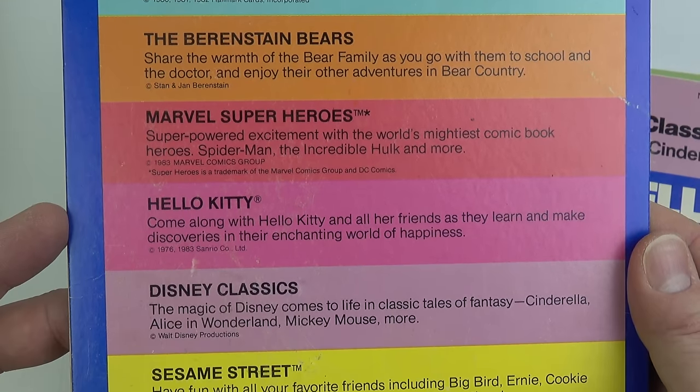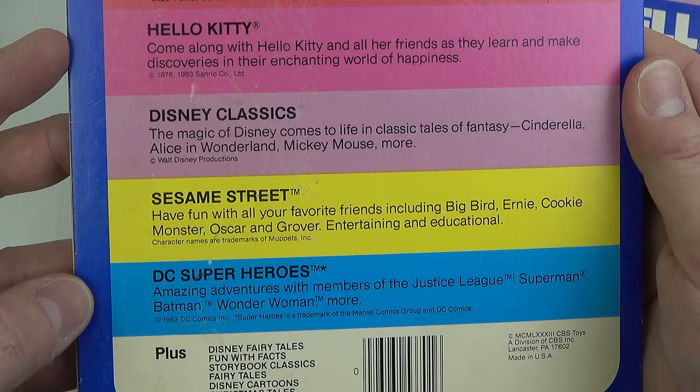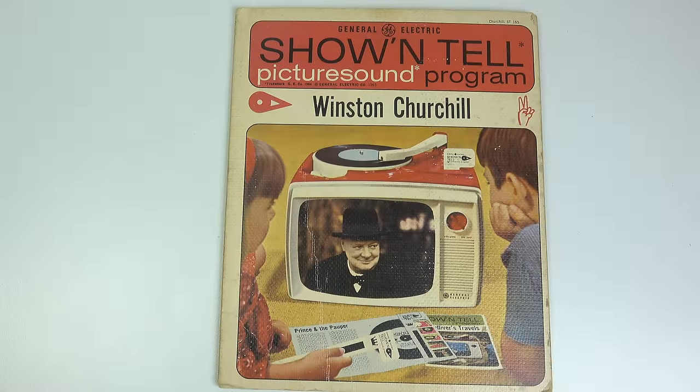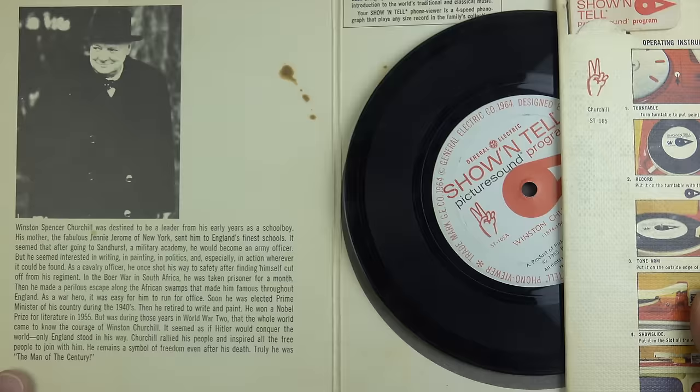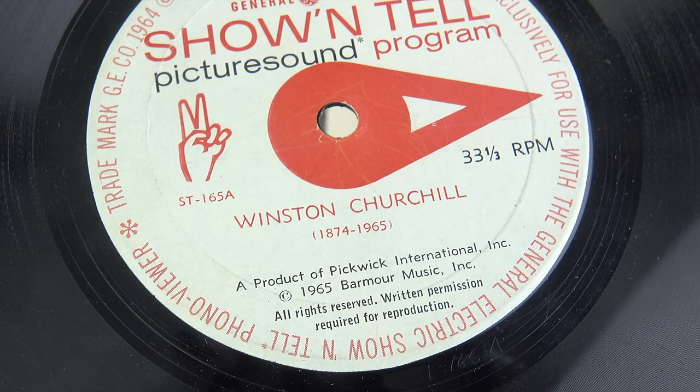It's a far cry from the glory days of the mid-1960s when children would eagerly gather around their Show-and-Tell to watch a biography of Winston Churchill. This is quite an interesting title because it came out in 1965 — you can see the copyright date at the bottom, and looking a little bit further up you can see the years Churchill lived: 1874 to 1965. So it came out in the year he died, making it quite topical at the time. Let's take a quick look.